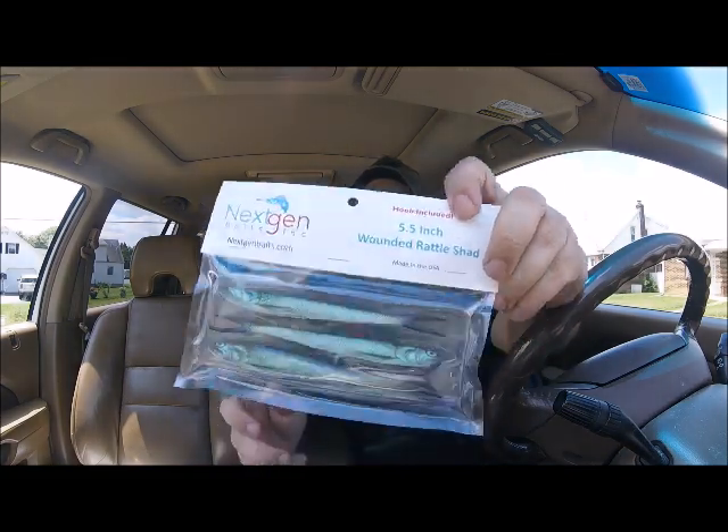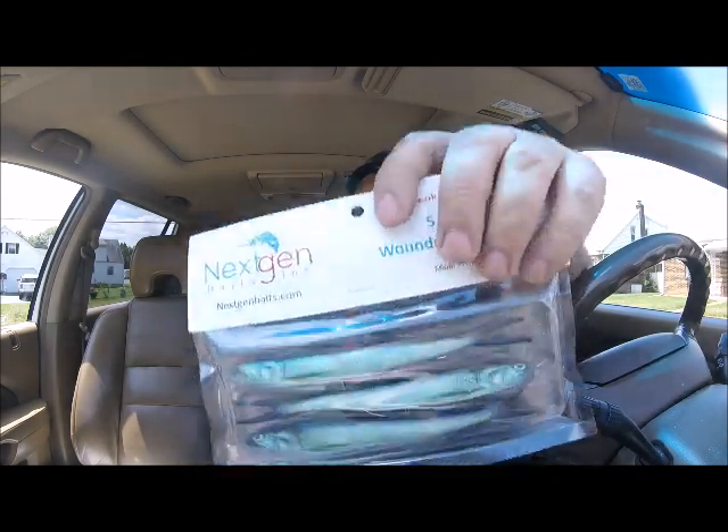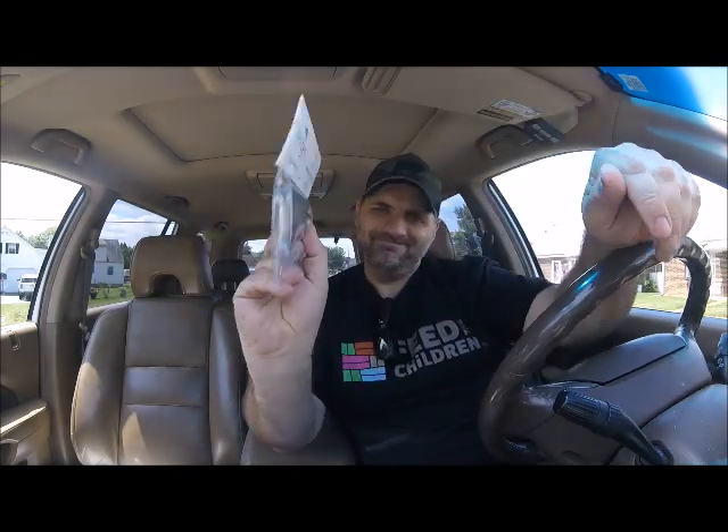We also have a pack of baits. This is the five-and-a-half inch Wounded Rattle Shad from Next Gen Baits. It rattles! Comes in a clamshell — there are three in the pack.